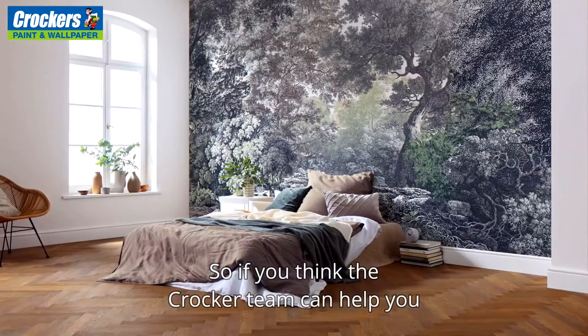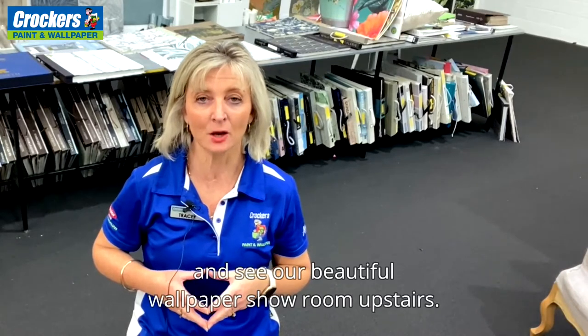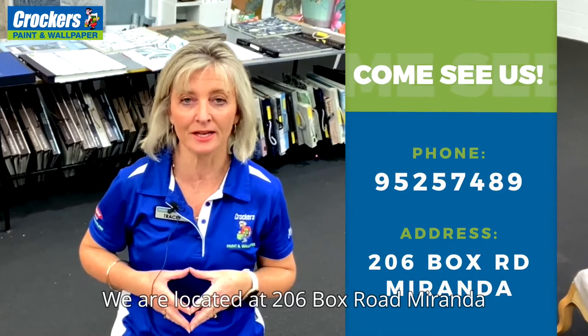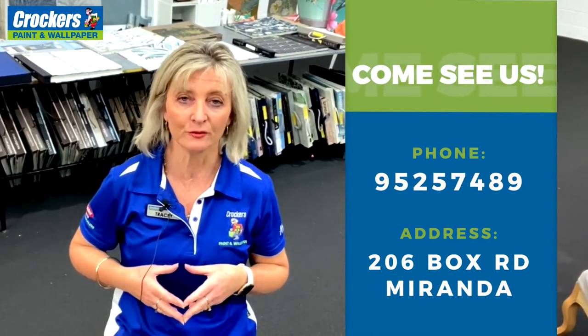So if you think the Crockers team can help you create a luxurious space in your home or business, call in today and see our beautiful wallpaper showroom upstairs. We are located at 206 Box Road, Miranda, or you can give us a call on 9525 7489.